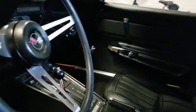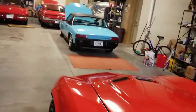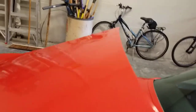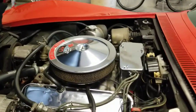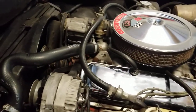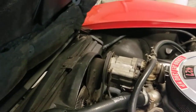Everything on this car operates the way that it should. It starts right up, idles nice. All the wipers, headlights, radio — all that is in very nice working order. Belts, hoses, clamps — everything on this car. All the little details are original.